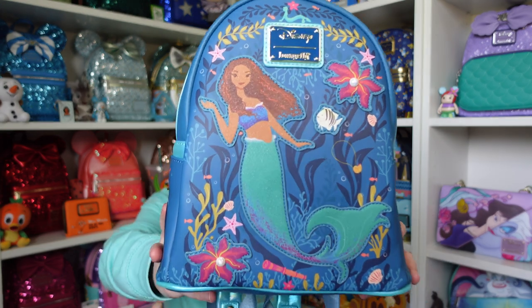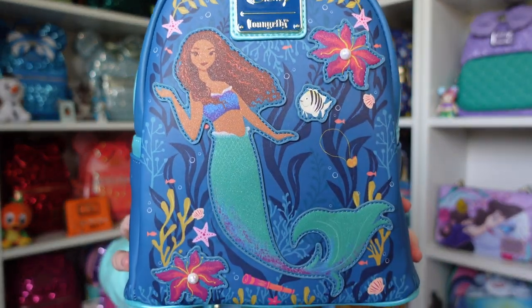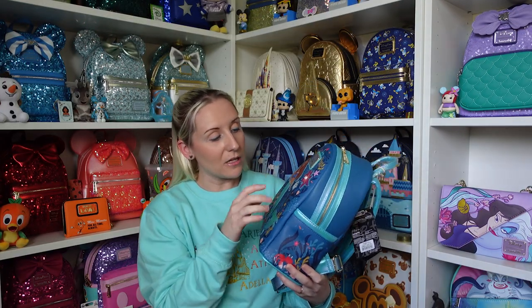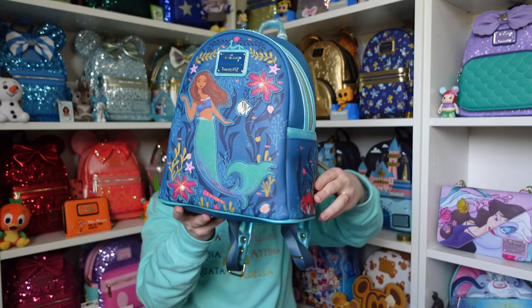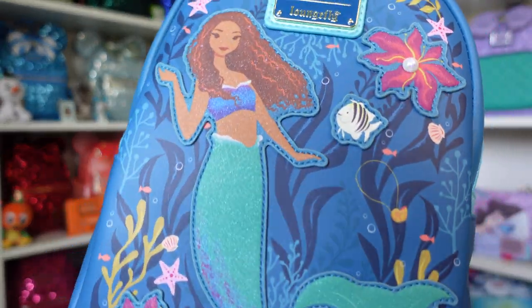If you can hear that jangling, it's the zip puller. Look at this backpack - we have Ariel right there on the front and she glitters, she's got like a glitter shimmer to her. So does Flounder, and this flower just here. They're all kind of like appliques that are stitched on, so they're kind of on top of the bag.